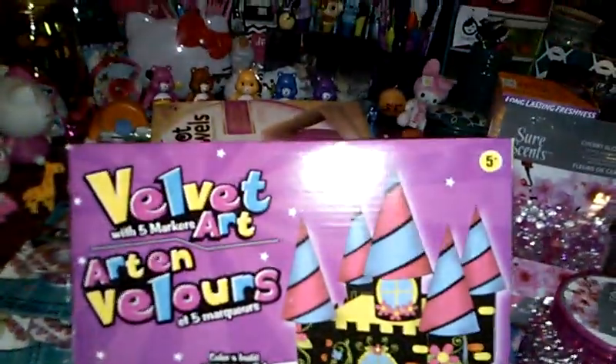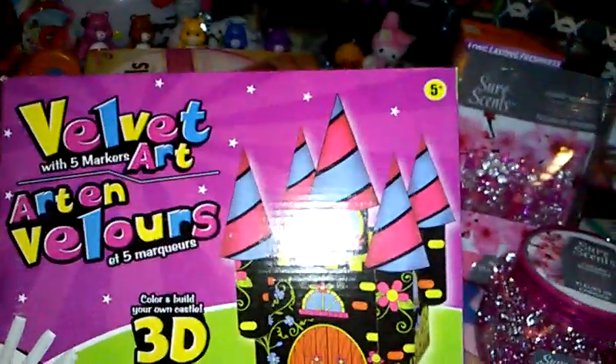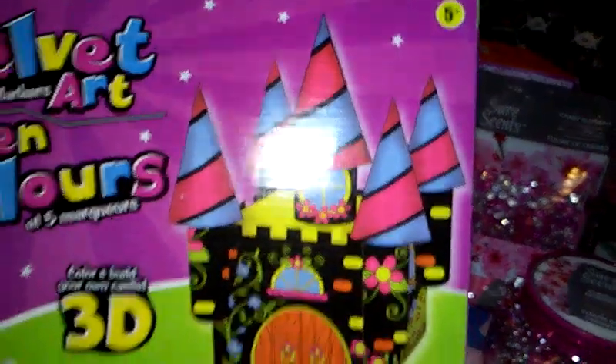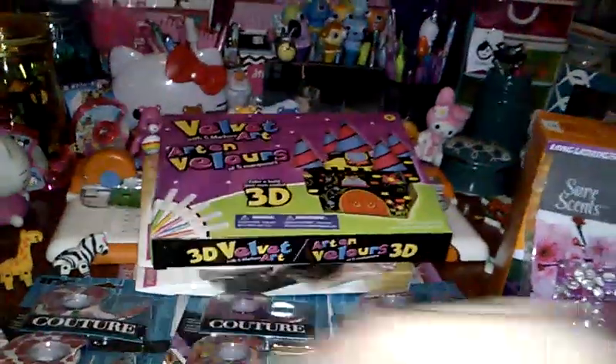And then I got this for me and my daughter to do — this is velvet art with five markers. It's a 3D color and build your own castle. They also had one like a race car. So I figured my three-year-old will have some fun doing this. She'll like doing it. So I grabbed that — I don't think I've seen this in my Dollar Tree's before.